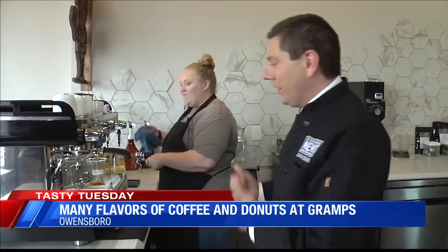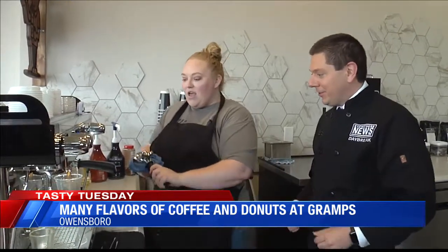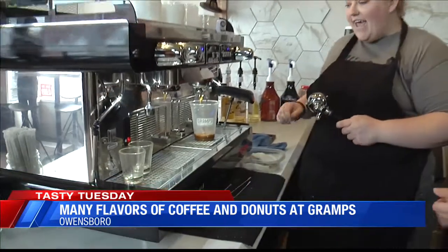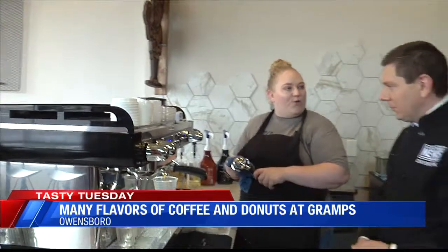Now of course you're thinking, okay, I got donuts, I got something sweet, I need coffee. Sarah's got the coffee. So what's she brewing up on the espresso machine? We are doing an iced caramel latte, pulling our shots for that, and then getting ready to pull some shots for an iced Americano.